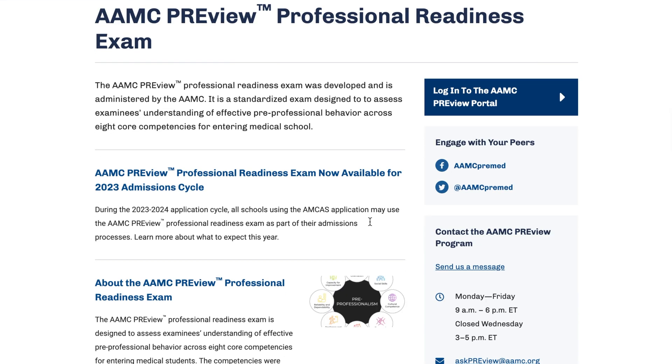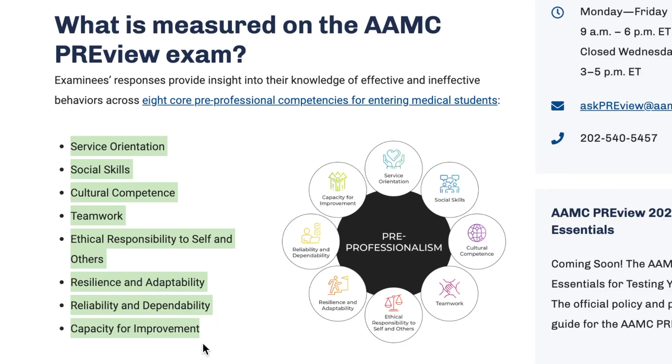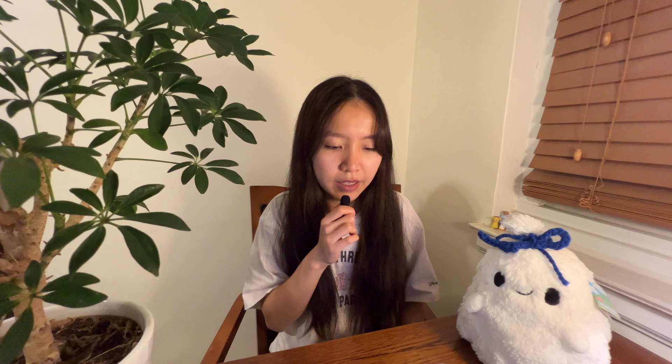Next is the AMC Preview Examination, which is usually around $100. It's a standardized exam used to assess an examinee's understanding of effective pre-professional behavior across eight core competencies for entering medical school. The schools that do require it are listed on a website called Shemaizen Consulting. The exam will be offered between March and October 2023.